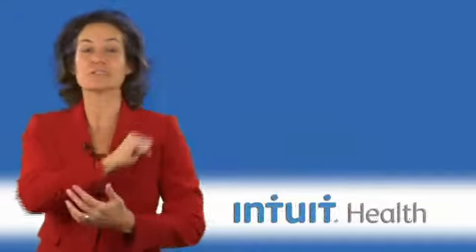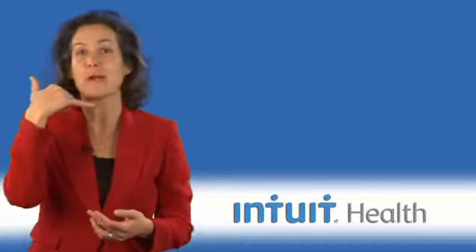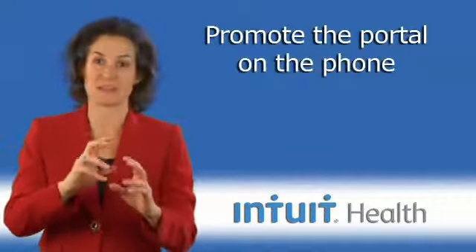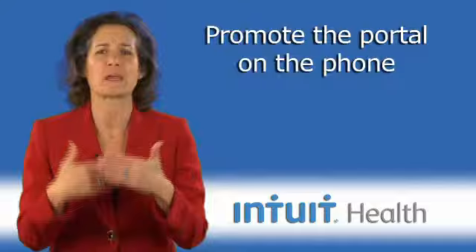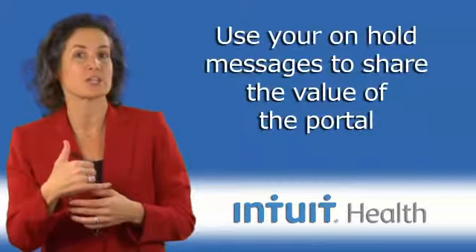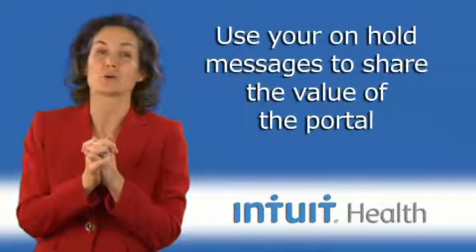We can use the opportunity — all of those precious minutes that we have patients on hold, maybe even thousands of minutes a day — that you have your patients captive, to tell them about your patient portal. Yes indeed, use that on-hold messaging to really extol the virtues of your portal.